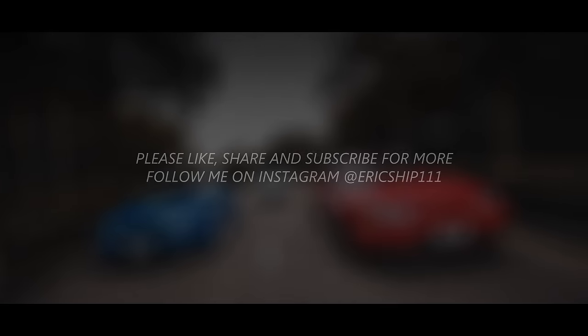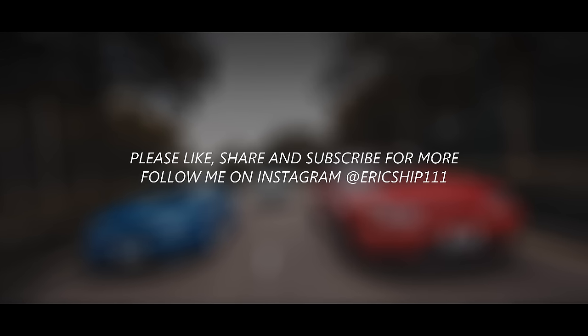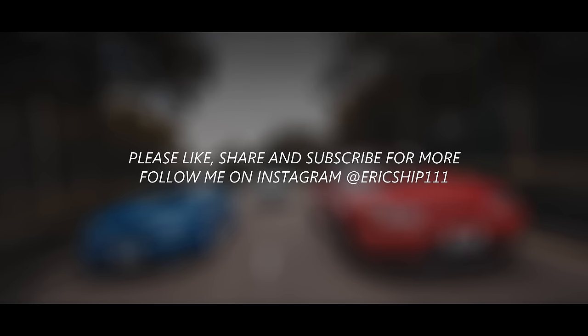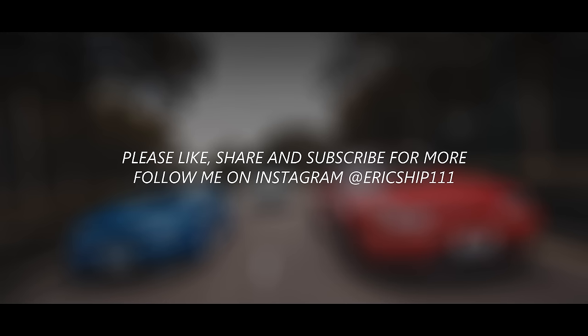We have finally reached the conclusion of the 10 best Nissan sports cars ever built. If there was one Nissan sports car you could own, which one would it be? Put it in the comment section below, and if you want to see more of this series, please give this video a thumbs up and subscribe for future Top List Motor Vehicles videos. Thank you for watching.